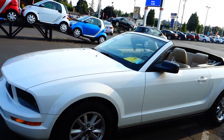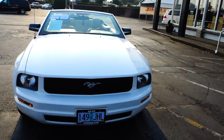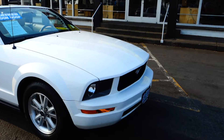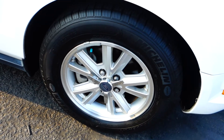2008 Ford Mustang white convertible. Alloy wheels, disc brakes, and brake assist as well.